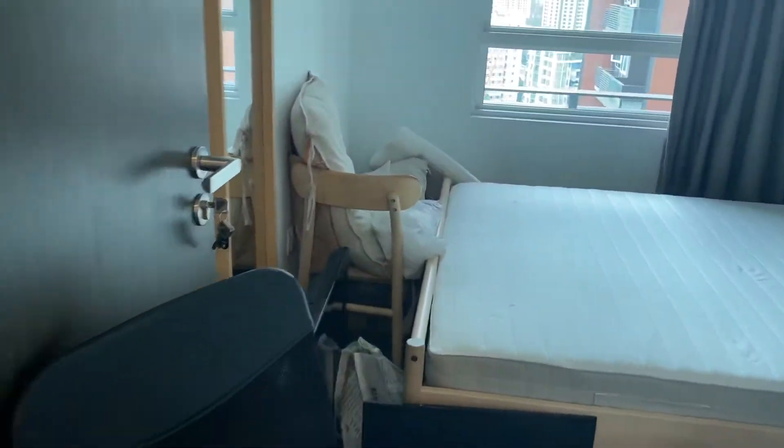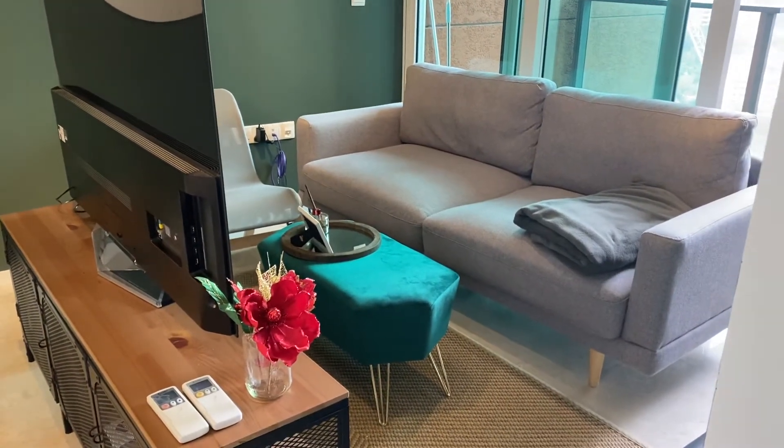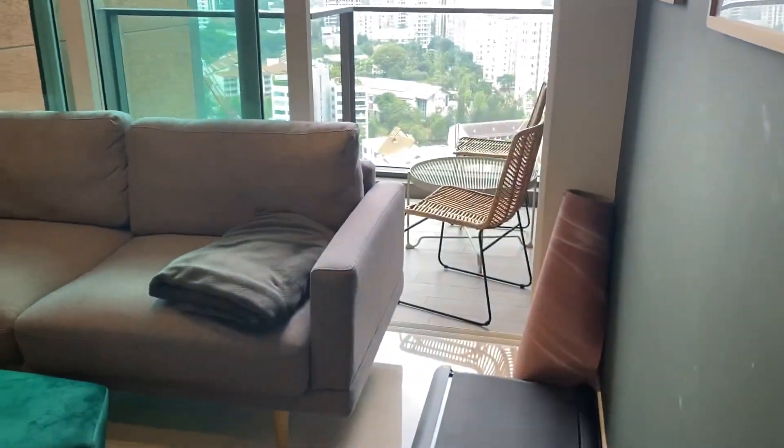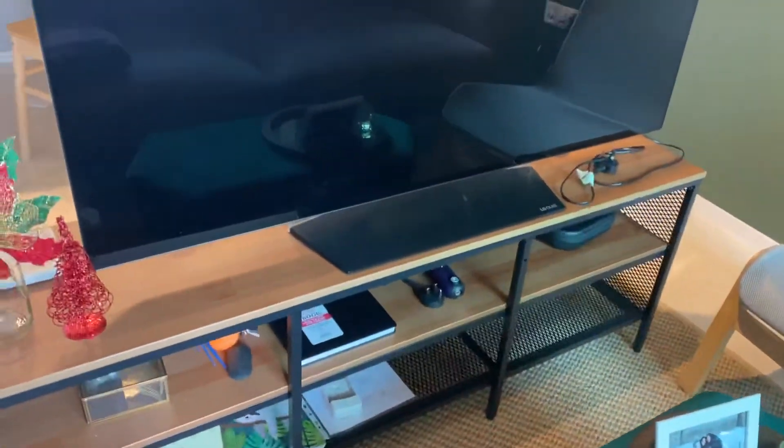There is one more wooden chair as well. The tenant made changes to the furniture layout — this sofa is supposed to be placed here, and this TV console is supposed to go over there.